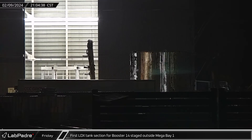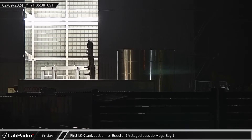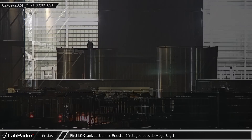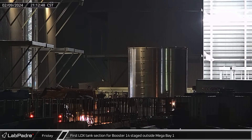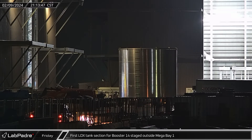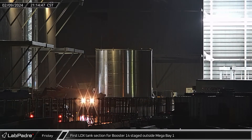That night, a booster liquid oxygen tank section was moved across the ring yard and parked in the staging area outside Mega Bay 1. This is the first section we've seen staged for stacking of the next booster, which will presumably be designated Booster 14.